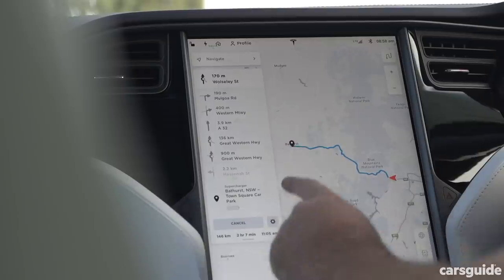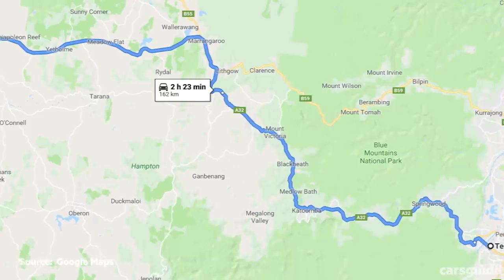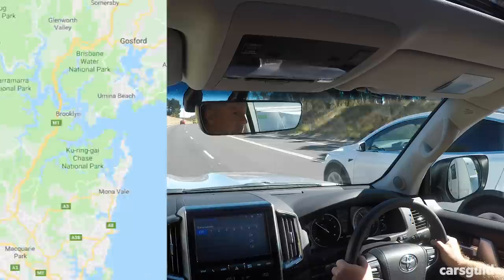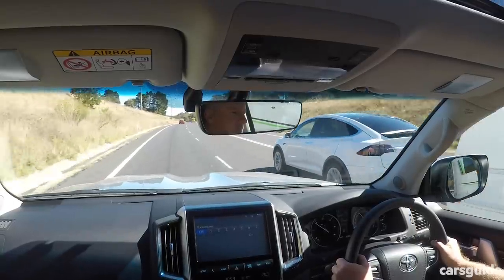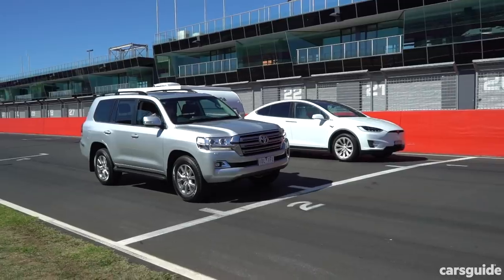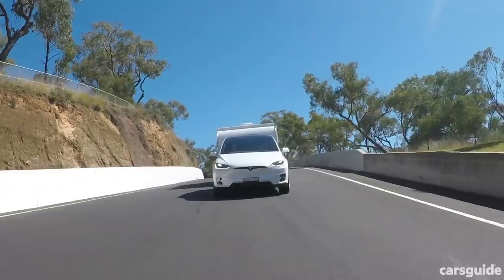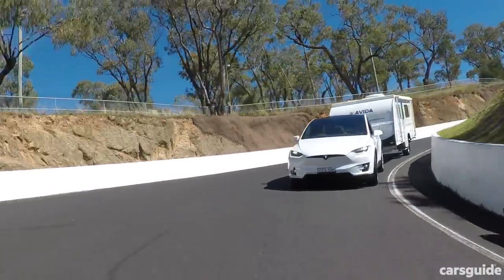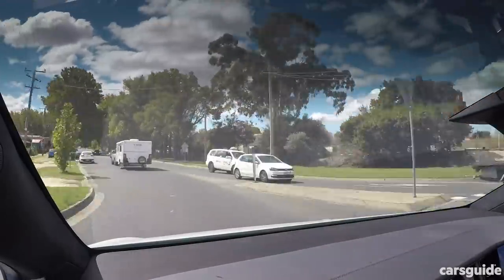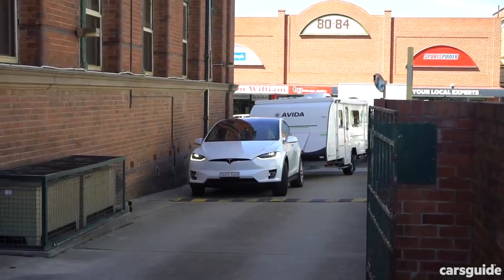The 162km first leg started at the Penrith Tesla destination charger with 100% charge and the Cruiser's tanks full, heading over the Great Dividing Range via the Great Western Highway to Bathurst. So a big climb followed by undulating highway across the top, a big decline down Mount Victoria, and undulating highway onto Bathurst. We added the extra challenge of a lap of Mount Panorama before heading into town to refill the Cruiser and recharge the Tesla at the Bathurst Supercharger station. We did this twice over two days, to test each car with and without the van on the back.